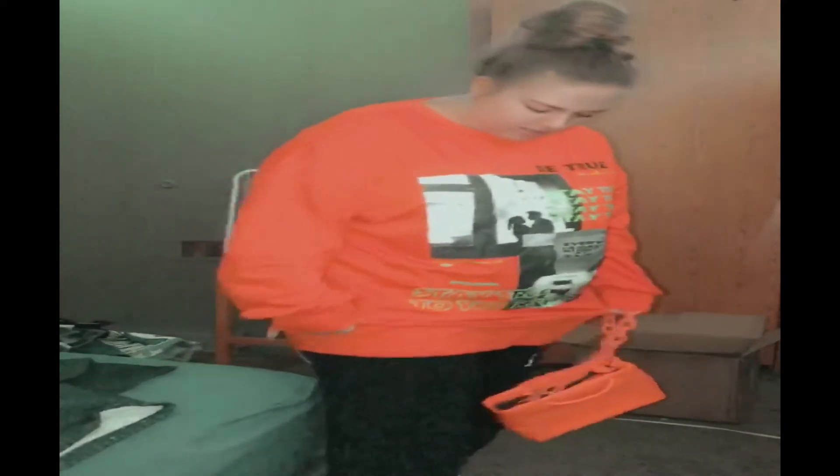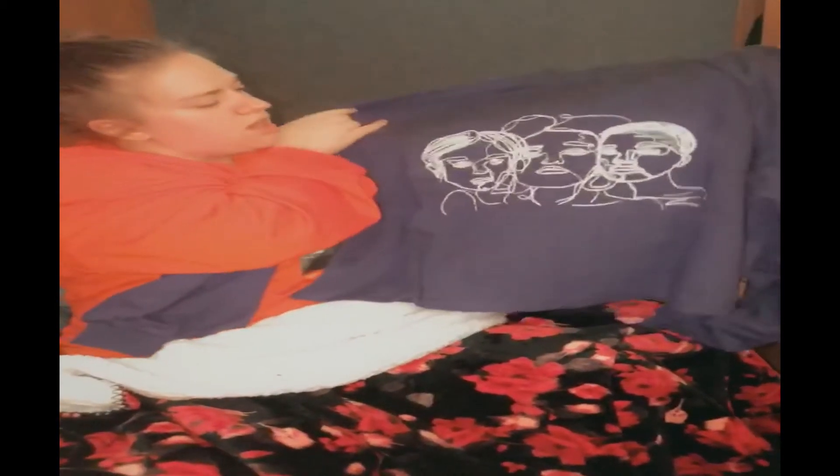Next up we have this purple long sleeve. I like the little graphic design of the people on it — it just looks fresh and authentic. I'm going to try it on. I actually really like this top. The sleeves are a little big because my arm isn't that wide, but I like the way it fits. It's not a crop top and not a regular t-shirt — it just covers the belly, a nice long sleeve. I'd say 10 out of 10, very comfy, and the quality is there. It's very thick, almost like wearing a hoodie but as a long sleeve.